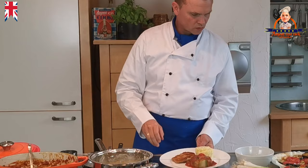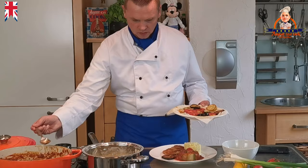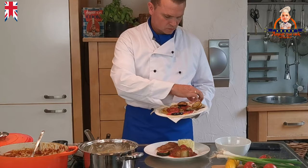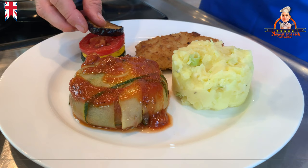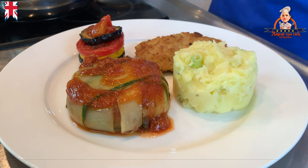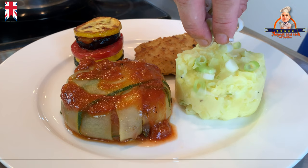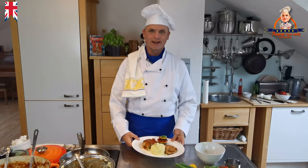Now we decorate our vegetable tower. I start with a layer of eggplant, in between some sauce, then the green zucchini, yellow zucchini, and the tomato slice. One more slice of eggplant — and it looks really beautiful. We decorate the dish with some spring onions and some basil. Voila! Bon appétit.